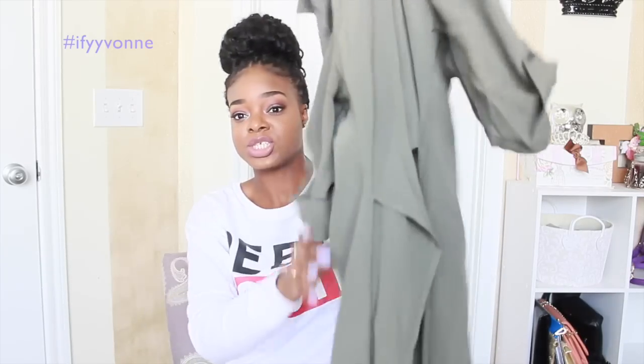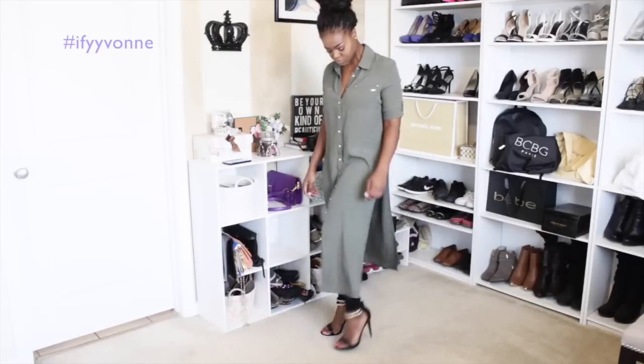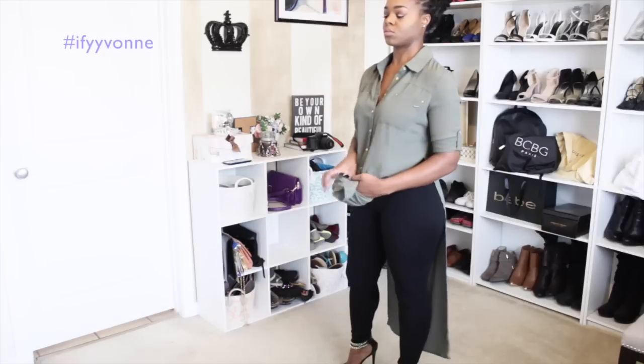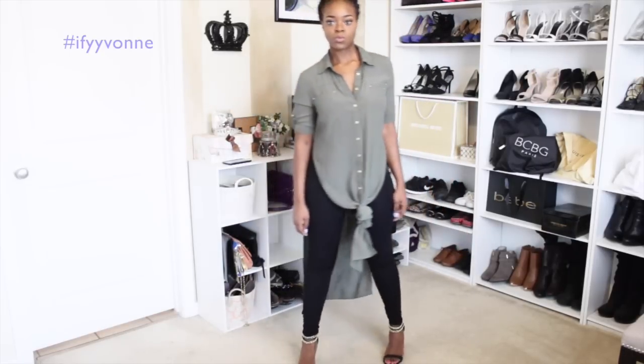I also got this army green / khaki green long shirt with slits and gold detailing. I tried it on in the store with some tight black leggings and was like, yes, I'm getting it. It was on clearance for $64.99 and half off, so I got it for about $32.